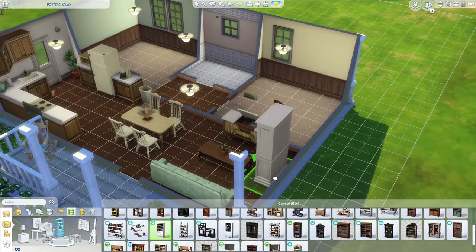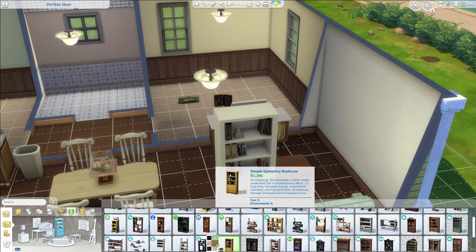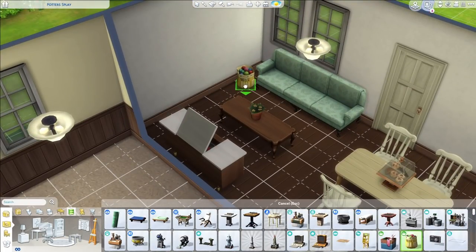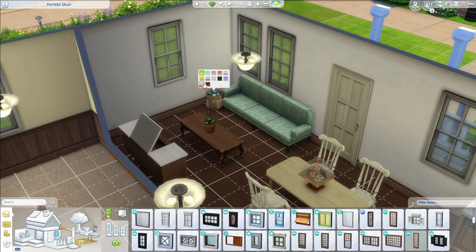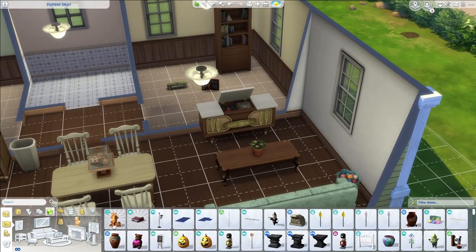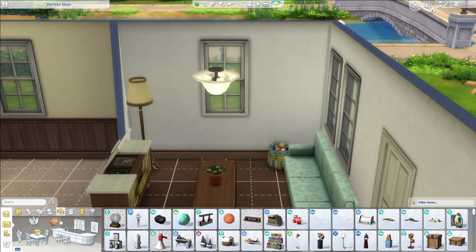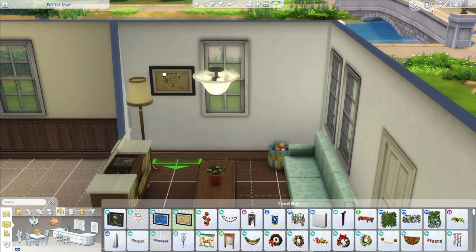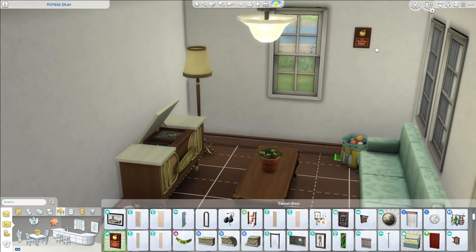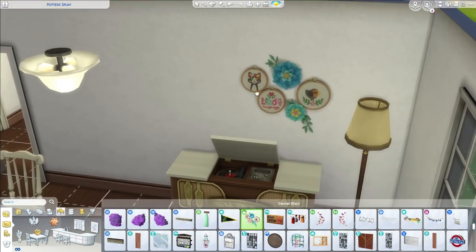This is one of the homes I actually decorated for once, because I do have a couple speed builds on the channel where I kind of leave it empty. I'm trying to have a good mix between empty starter-ish looking homes and something thought out — where if you did want to make Sims for this home, place them in here and visit them, you could do that. I try not to over-clutter, so the only really cluttered thing is that room I was telling you about.